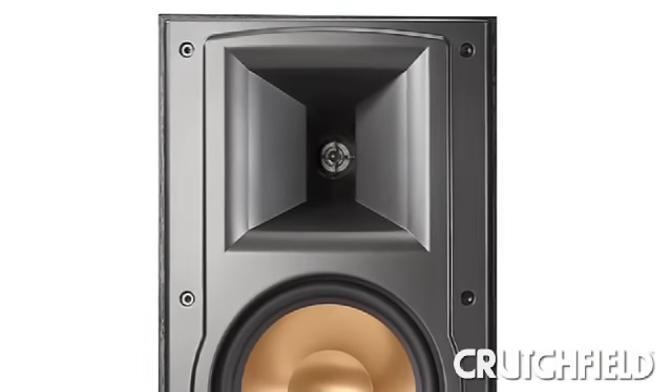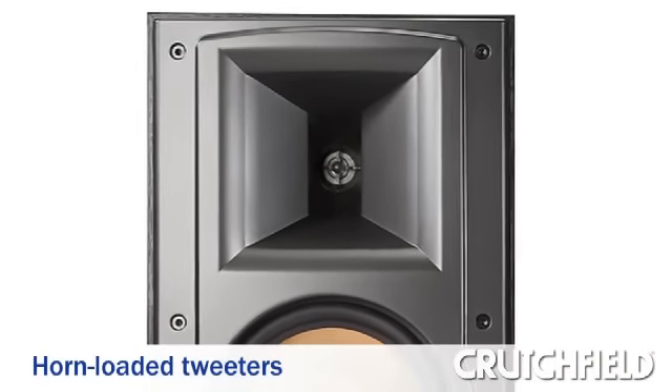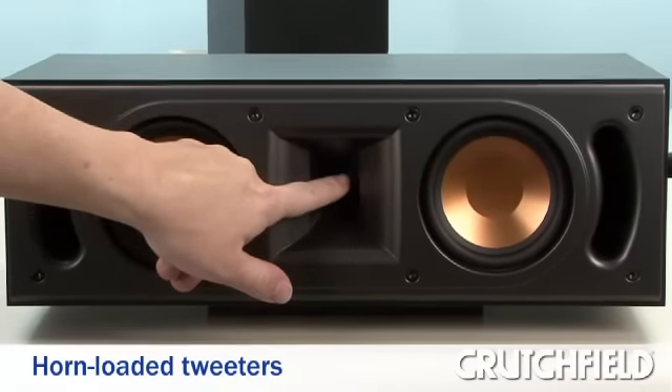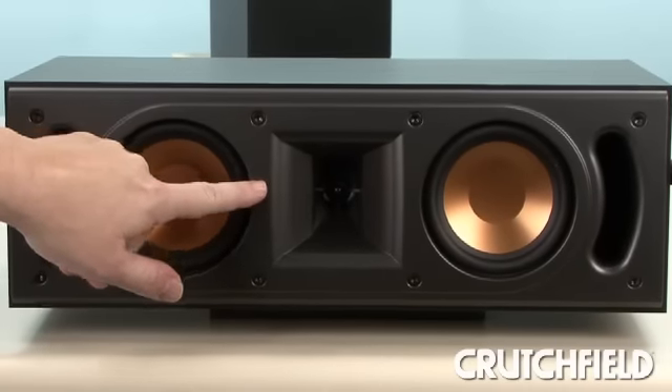Another cool difference you'll see in Klipsch speakers is that they use horn-loaded tweeters. Where most speakers have tweeters that are flush against the cabinet, Klipsch actually puts them in a recessed area with a flared opening. That directs the sound more precisely toward your sweet spot, with less sound bouncing around the room and reflecting off walls where you don't want it — so it's more detailed, and that's where those crisp, clear highs really come from. It's kind of like cupping your hands around your mouth so your voice goes straight to someone's ears.